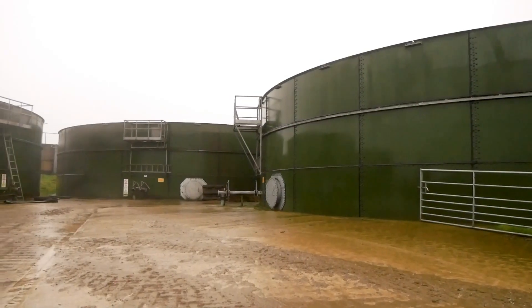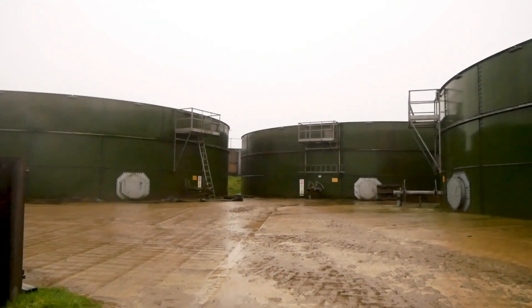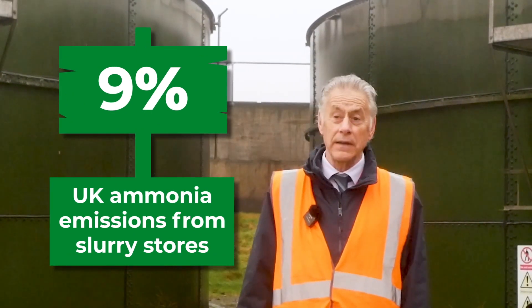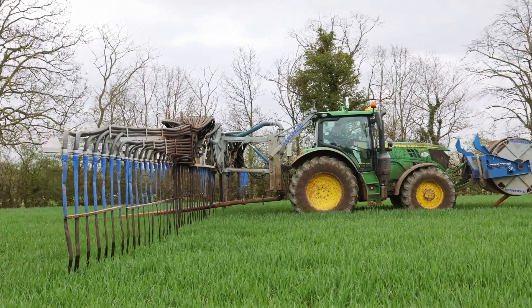We currently have four storage tanks for our slurry. They don't have covers and our aspiration would be to look for a Benhaman type cover so that we can capture methane from the slurry. Specialist slurry covers such as a Benhaman cover are designed to capture the methane emissions, which can then be used to power a generator to provide all of the farm's energy needs, or be processed further and used as a gas or even converted to a liquid to power vehicles.